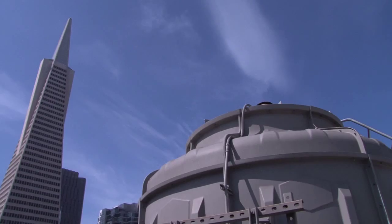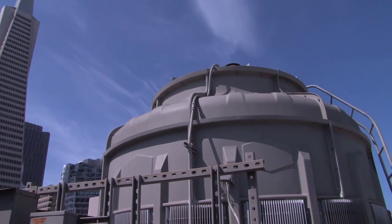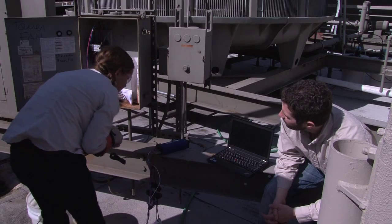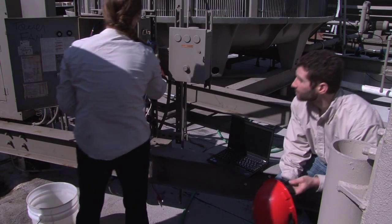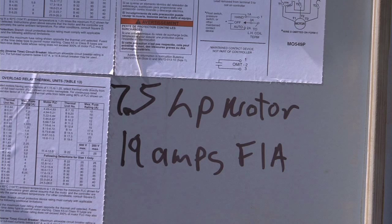We started Carbon Lighthouse to stop climate change — that is the mission and what we strive for. We're making it profitable and easy for commercial and industrial buildings to become carbon neutral. Buildings are responsible for about 70% of total U.S. emissions, and commercial and industrial is around half of that.